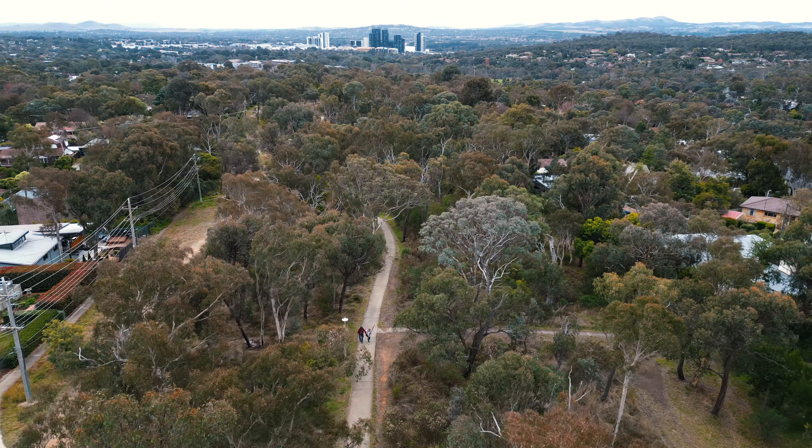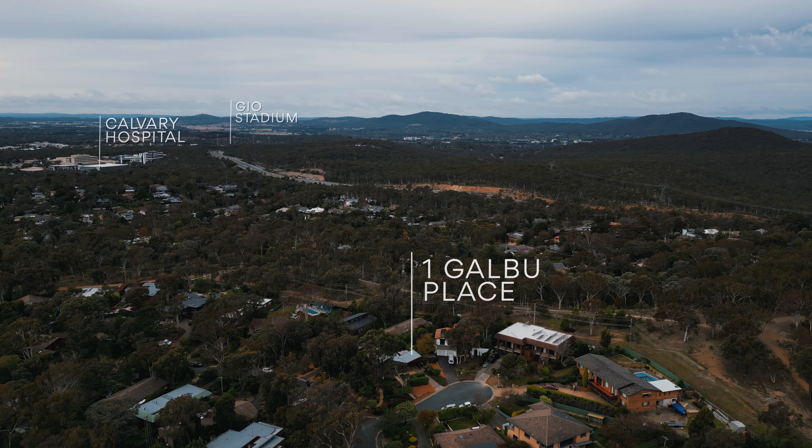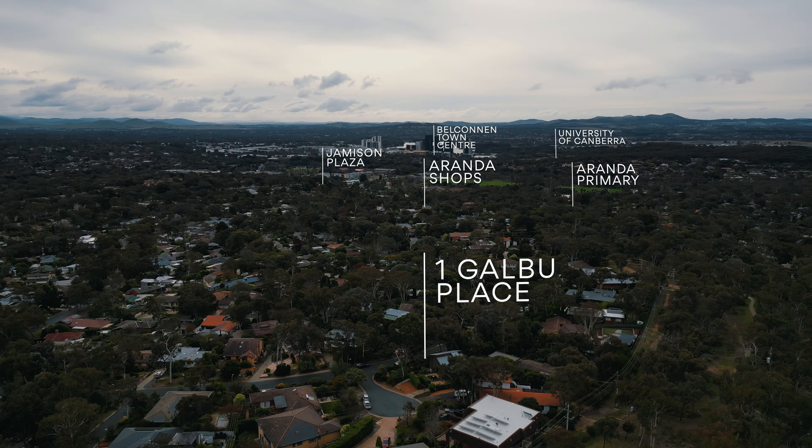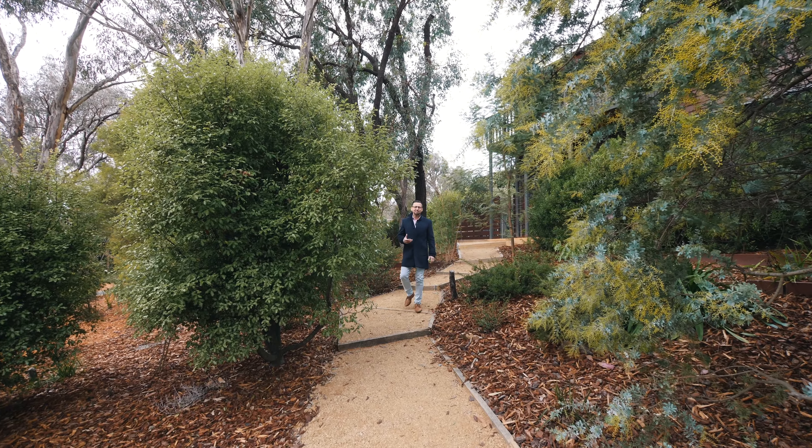One Galbu Place, Aranda embodies architectural brilliance and impeccable design. Don't miss the opportunity to make this remarkable property the one you call home.